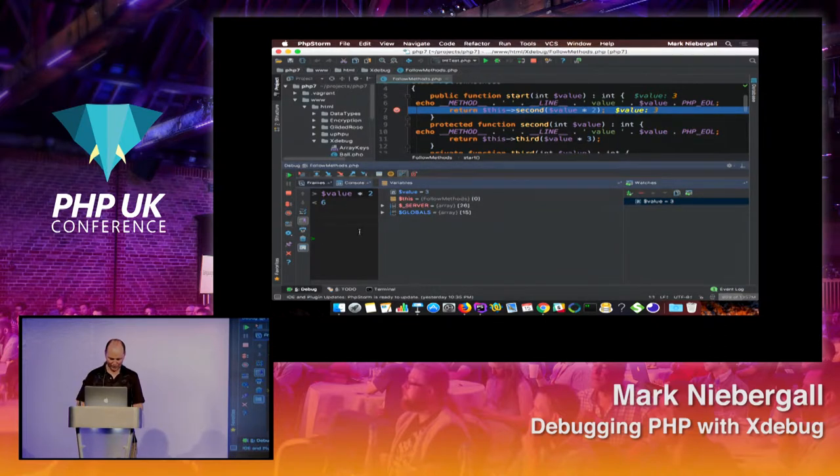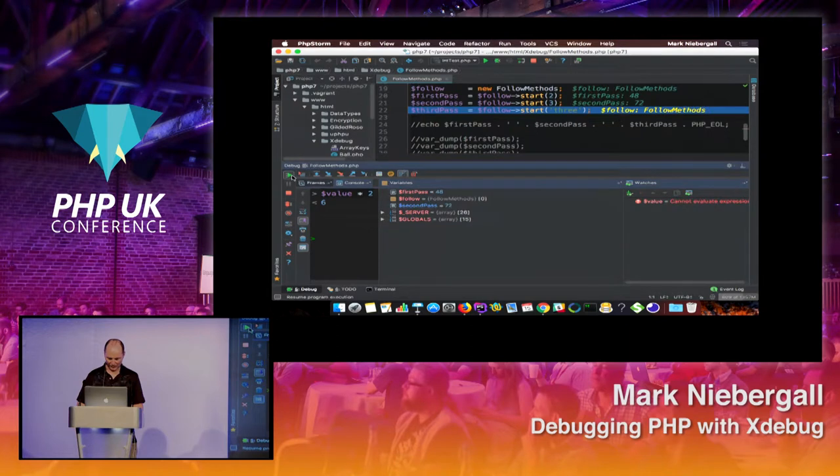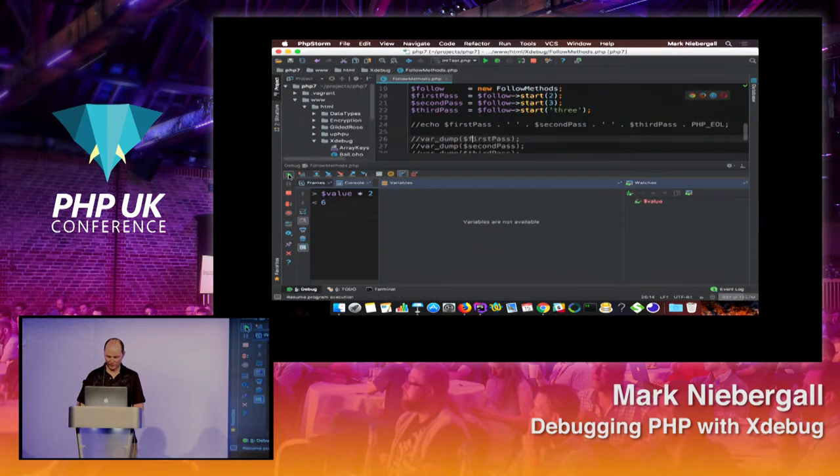We can continue on and see that next it's going to hit that problem. So we can start to step into the code, see how the code is behaving, see local variables, and interact with the class and our PHP. A lot of different programming languages have this — maybe you've used the debuggers in the browser console for JavaScript. Xdebug gives us the ability to interact and debug our PHP code.